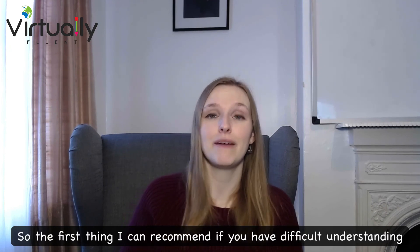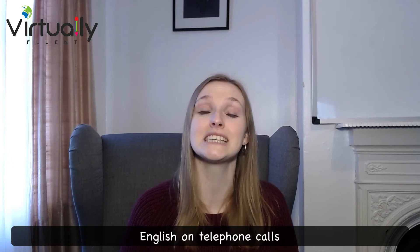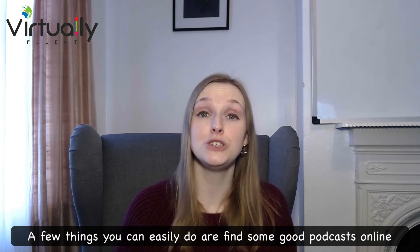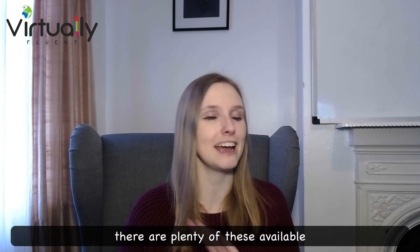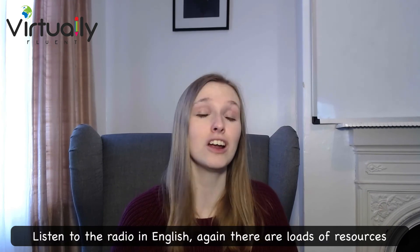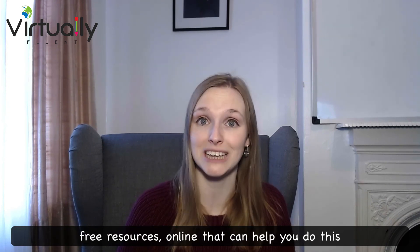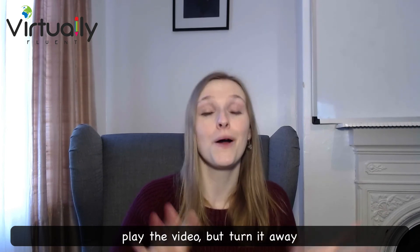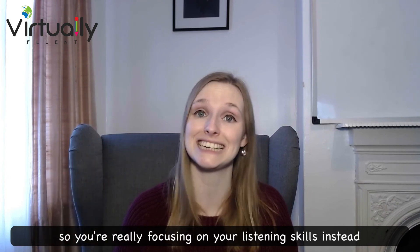If you have difficulty understanding English on telephone calls, I recommend putting yourself into this situation more often. A few things you can easily do: find some good podcasts online — there are plenty of tools available. Listen to the radio in English; there are loads of free resources online that can help you do this. And finally, if you only have video tools available, play the video but turn it away so you're really focusing on your listening skills instead.